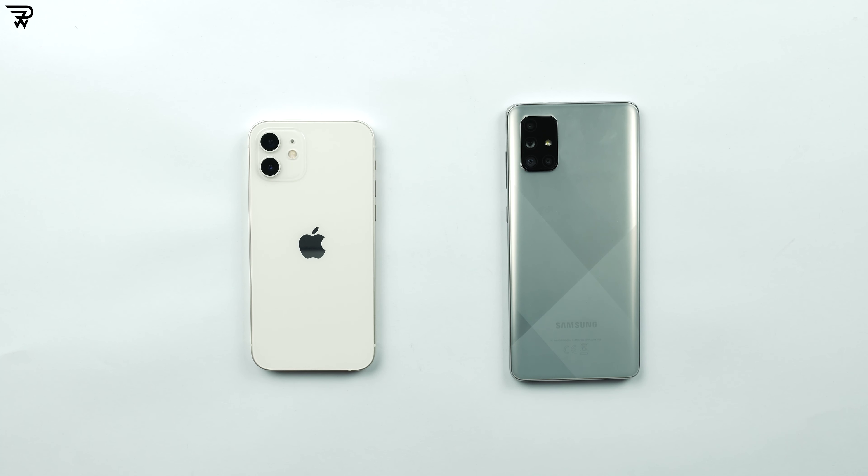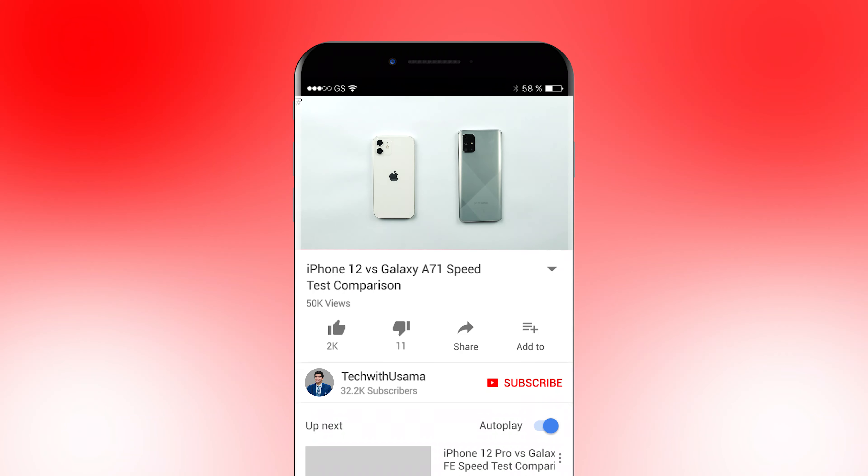Welcome back guys. Today we have a speed test comparison — the iPhone 12 up against the Galaxy A71. If you are new on the channel, a subscription would be massively appreciated, and hit the like button if you find this video useful.